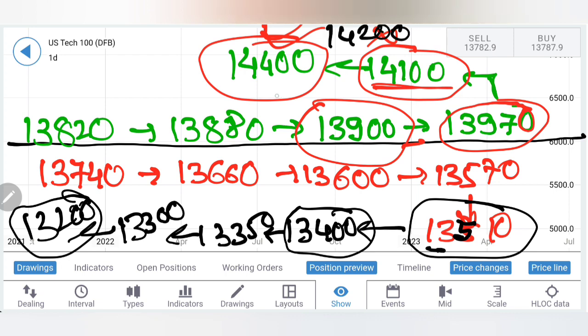Any rise beyond 14000 — just stay long for 14100, 14200, and 14400 levels. 14400 will be achieved by month end. If it continues to stay bullish, take your trades accordingly. Trade with a stop loss, trade with a trailing stop loss. Thank you very much; have a great profitable trading week ahead.